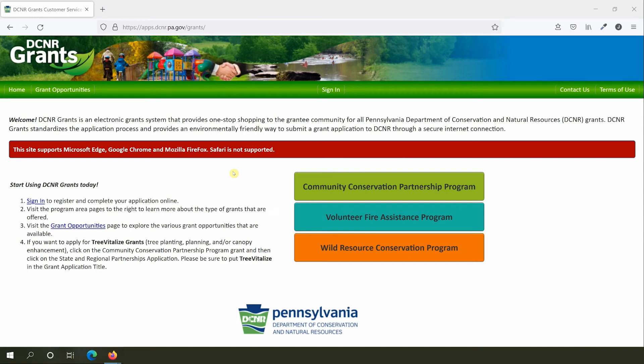Welcome to the DCNR Grants Customer Service Portal. The portal is your one-stop shop for everything DCNR Grants. You can apply for all of our grants through the portal, and you can manage awarded projects through it as well. For this video, we'll focus on how to use the portal to manage grants that you've already been awarded.